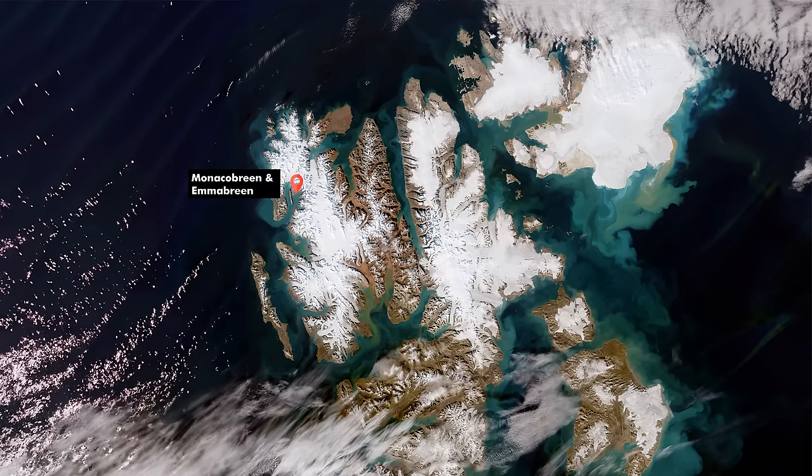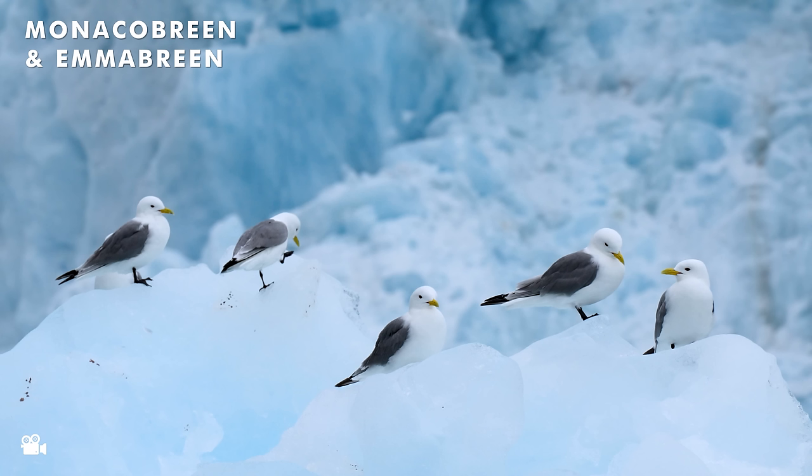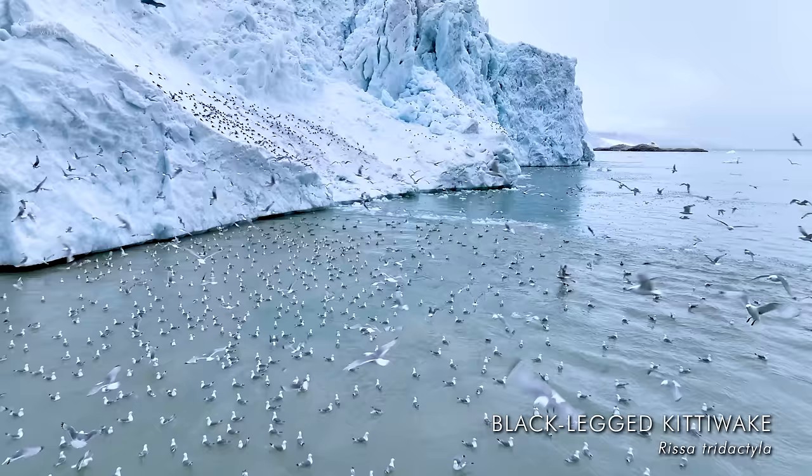Next was a close-up visit to some of the most spectacular glaciers there — Monacobreen and Emmabreen. In Norwegian, 'breen' means glacier, so it's a common word used up there. It wasn't just the glaciers that were impressive; it was the seabirds as well. There were literally thousands of birds feeding in front of the glacier, mainly kittiwakes, but there were a few other special birds there too.